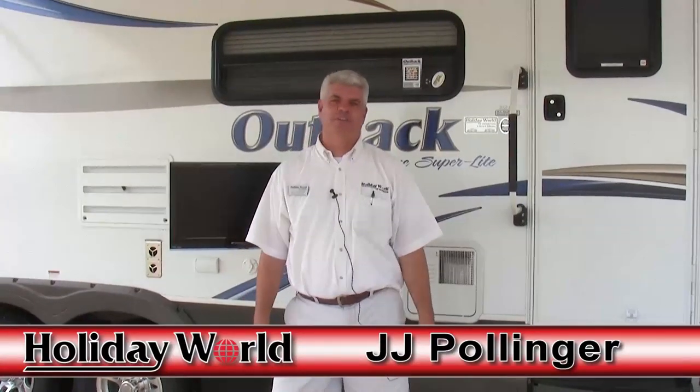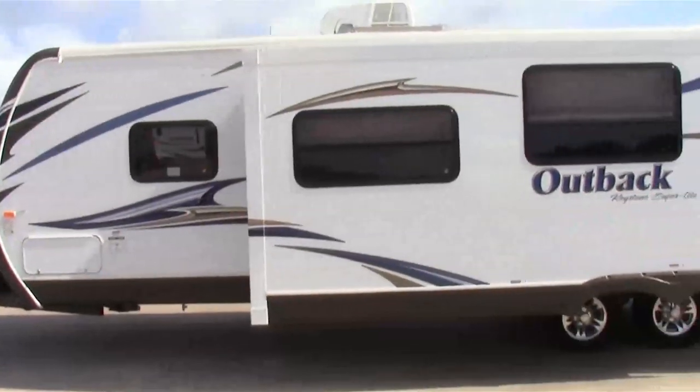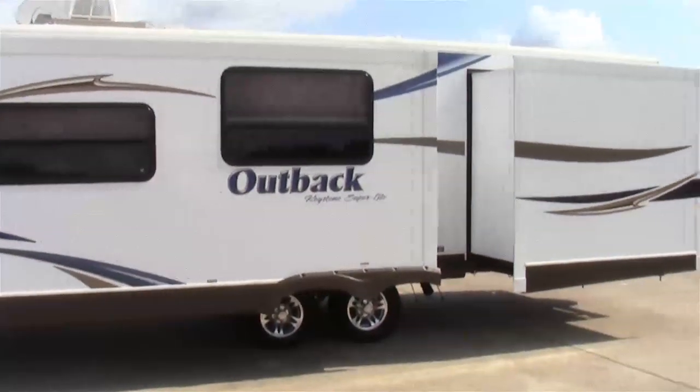Hi folks, I'm JJ Pollinger with Holiday World of Houston. I appreciate you taking a few minutes of your time to look at this video on the 2013 Keystone Outback. This particular Outback that we're going to look at today is a 312BH. It means it has bunk beds in the back and this is our best seller. This camper is packed with so many things it basically sells itself, but I want to highlight a few things that you're going to appreciate.